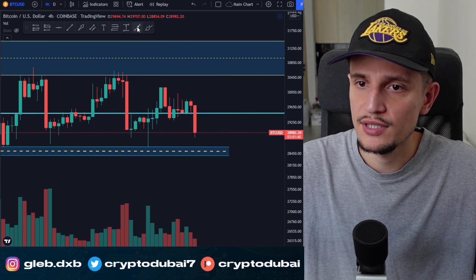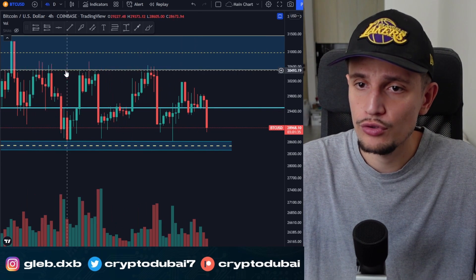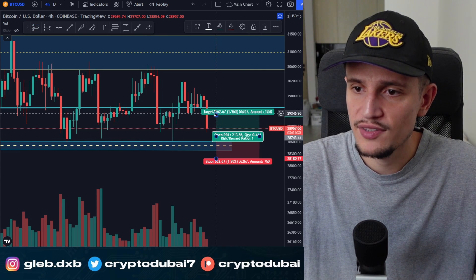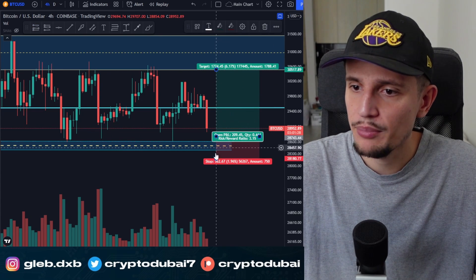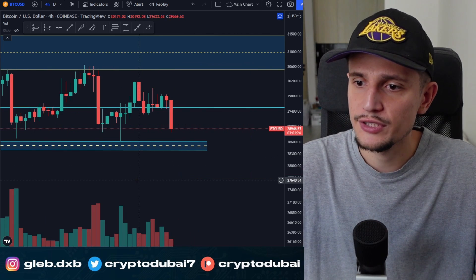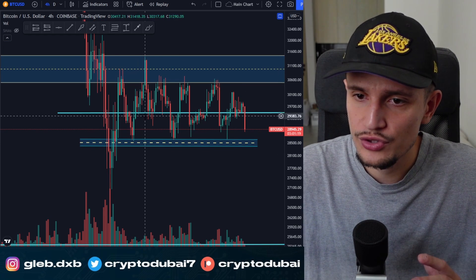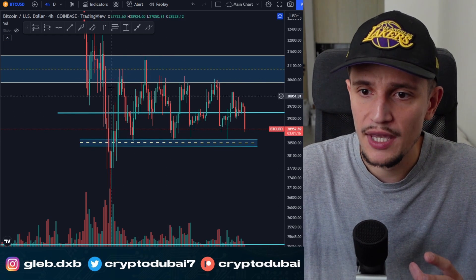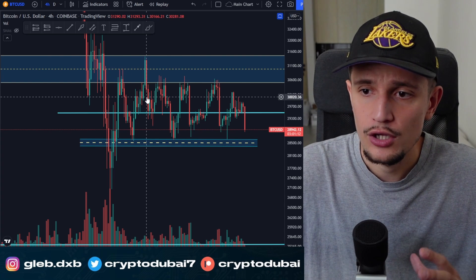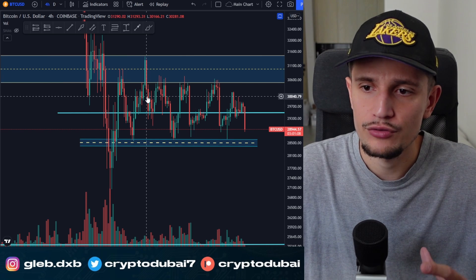Right now the price is coming down into support, and you could slowly average into a long position here. Take profits on the way up around $30,500, and go with a risk-reward ratio of one to two. We are not going to see this range forever, but as long as Bitcoin is trading in this range, you just need to take the possibilities — take support longs and take resistance shorts.